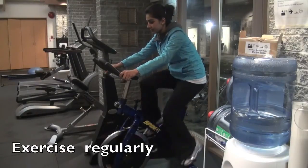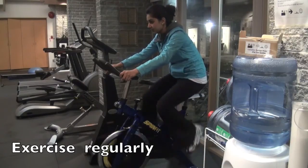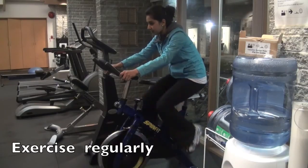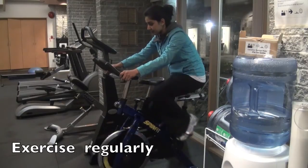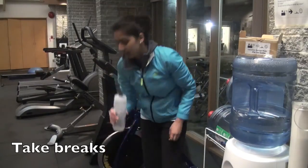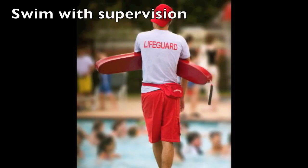Some treatment guidelines for LQTS suggest avoiding competitive sports and strenuous activity. However, physical activity is an essential part of a healthy lifestyle, and it is now thought that activity levels should not be as restricted. Most importantly, those with LQTS should not be forced to continue an activity if they are feeling unwell and should always be allowed to stop and rest. Swimming is one specific activity that can trigger arrhythmias. People with Long QT Syndrome need close supervision in and around the water so that people and equipment are available to help if an episode should happen.